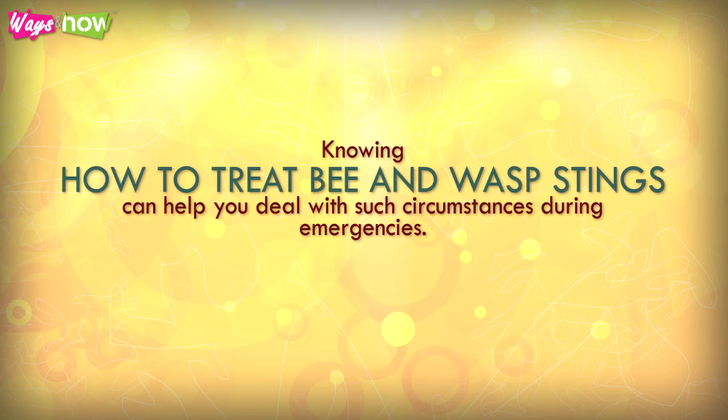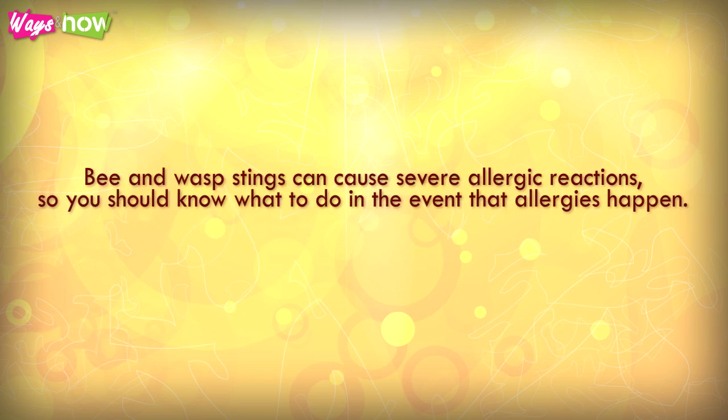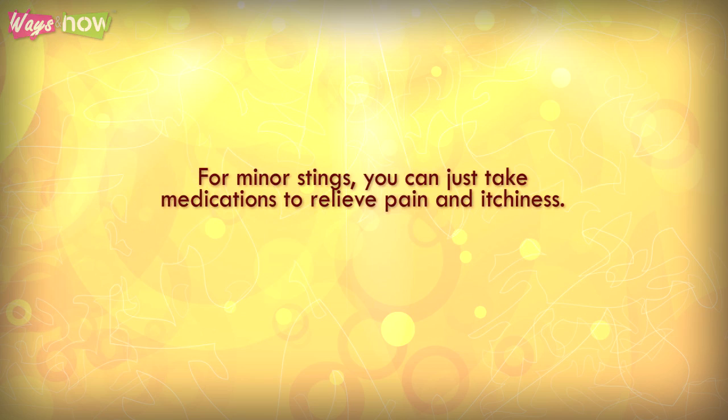Knowing how to treat bee and wasp stings can help you deal with such circumstances during emergencies. Bee and wasp stings can cause severe allergic reactions, so you should know what to do in the event that allergies happen. For minor stings, you can just take medications to relieve pain and itchiness.